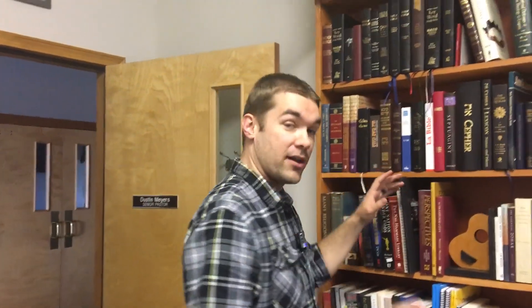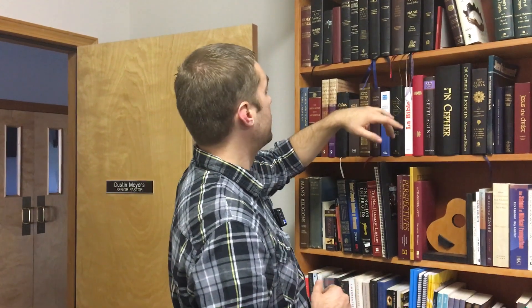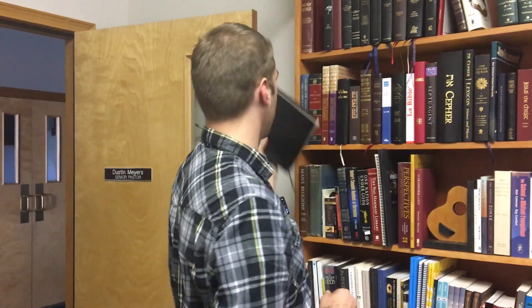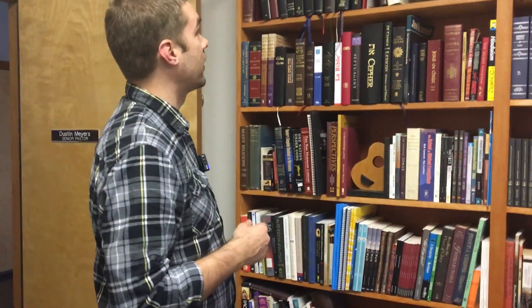Then we get into my favorite section, which is the Bibles. A bunch of different Bible translations. I've got two of these because somebody left one here. So if anybody wants a New American Standard Keyword Study Bible, that's a good one. I like that. I'll leave that there for whoever is going to pick that up.